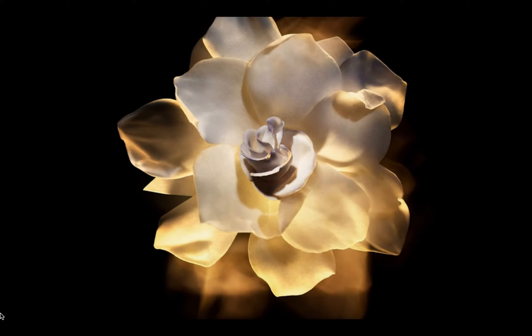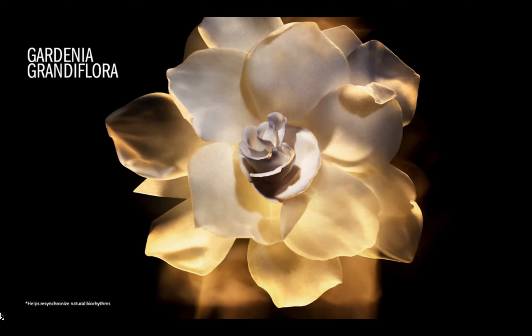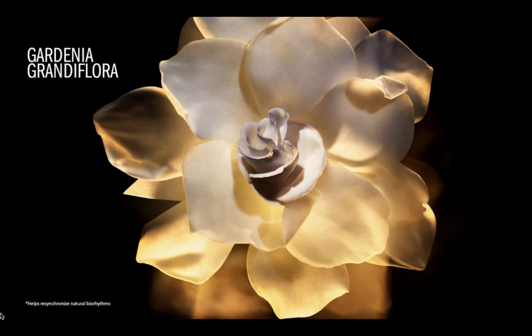How does it do this? Amway R&D scientists evaluated over 300 different botanicals until they discovered an extract from the gardenia flower. It actually helps trigger an effect in the skin to act like it did when it was younger.